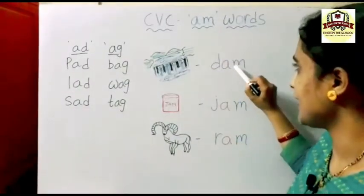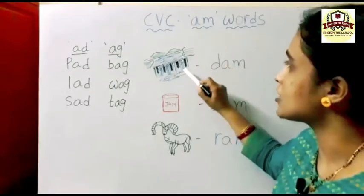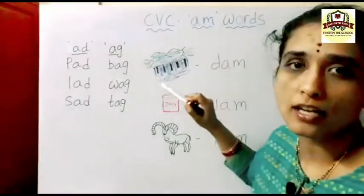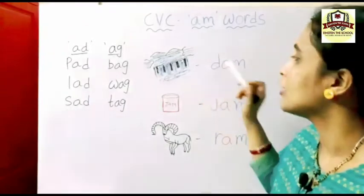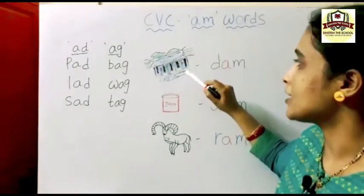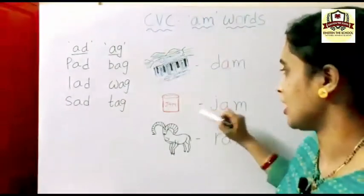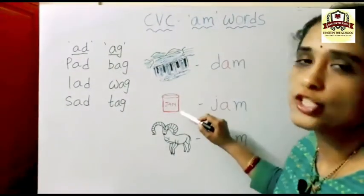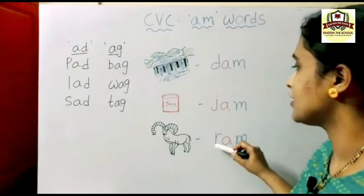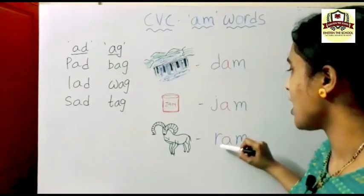D-A-M: D sounds 'duh', AM sounds 'am' — dam. By phonic sounds you should know the phonic sound of the letters. If you know phonics, you can write the spelling easily by seeing the picture. J sounds 'j', AM — jam. R sounds 'r', AM — ram. D-AM: dam, J-AM: jam, R-AM: ram.